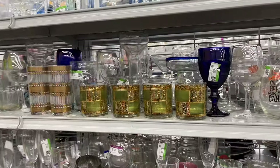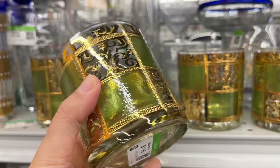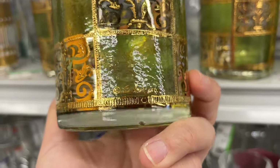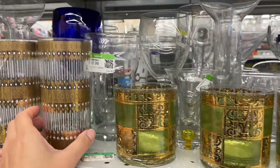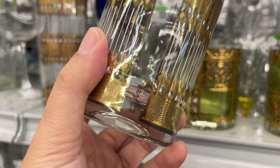In the glass section, these are Culver whiskey glasses and they're two dollars each – marked Culver. These are also Culver – you can see right here – also two dollars.